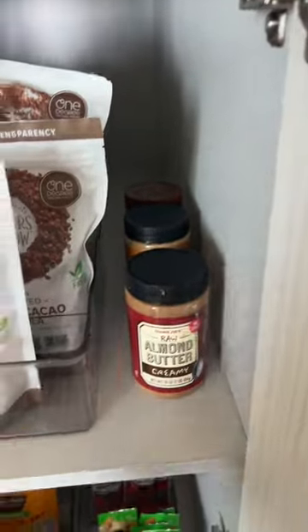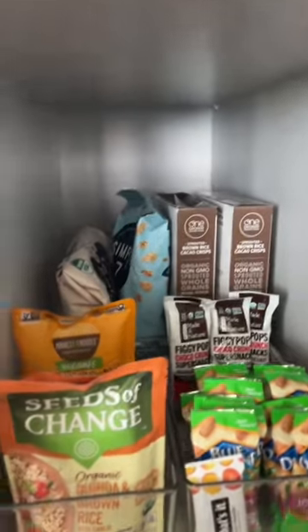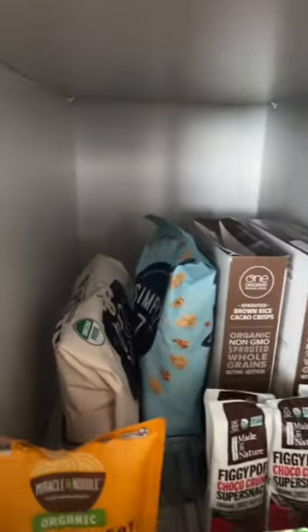Right here I've got my almond butters — creamy and then crunchy — the best almond butter ever. Then this is kind of like miscellaneous. I've got some individual snacks right here. I've got cereal, popcorn, and these quinoa chips.